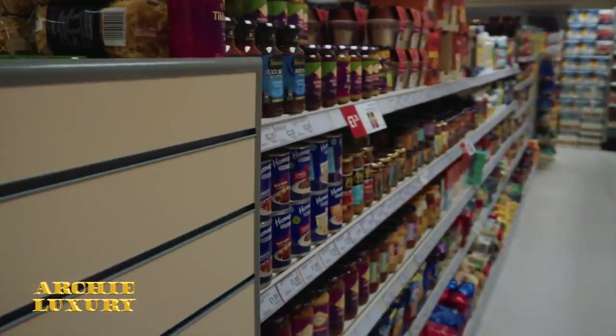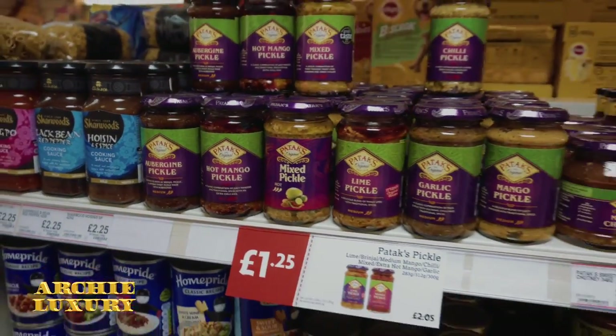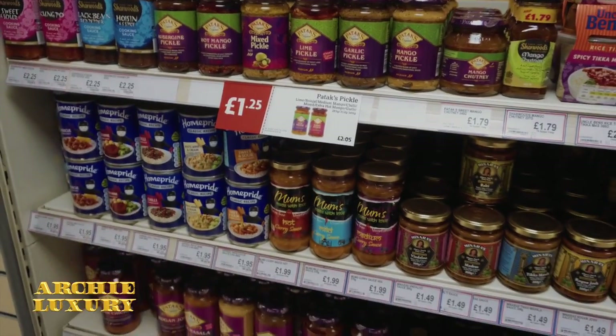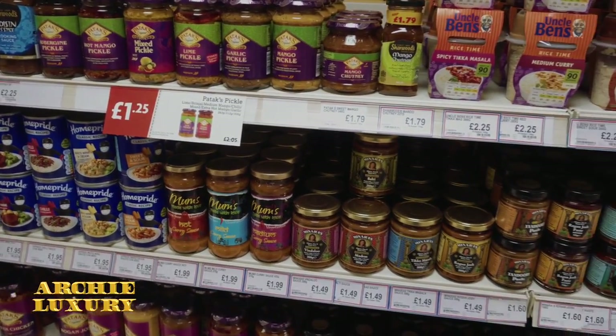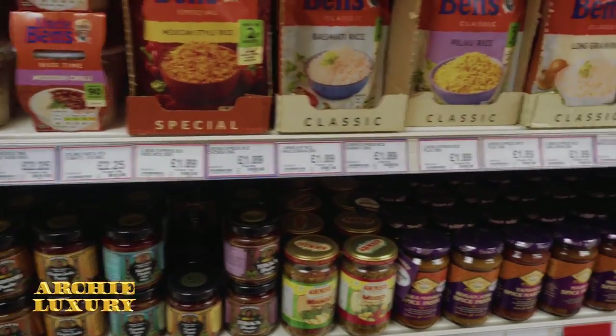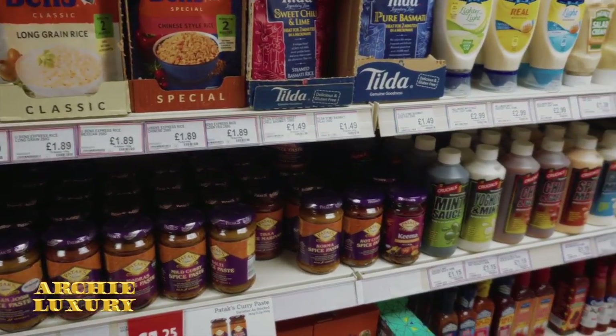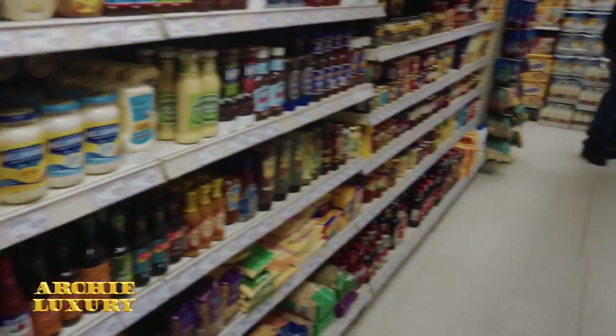Pasta sauces — they're kind of expensive. And Indian food. Every Englishman loves his Indian food — his balti, his Vindaloo, his Tikka Masala. They have all your sauces so you can easily make your homemade Vindaloo.